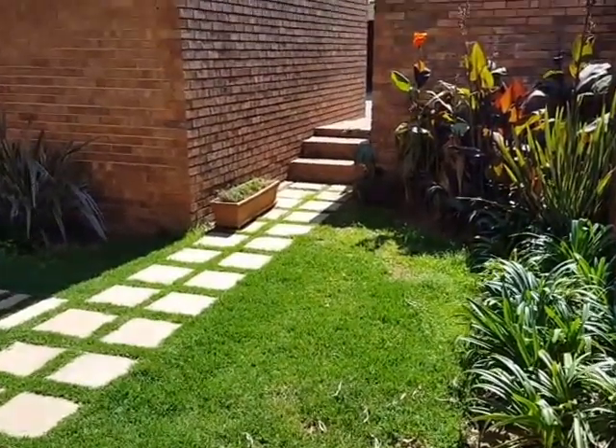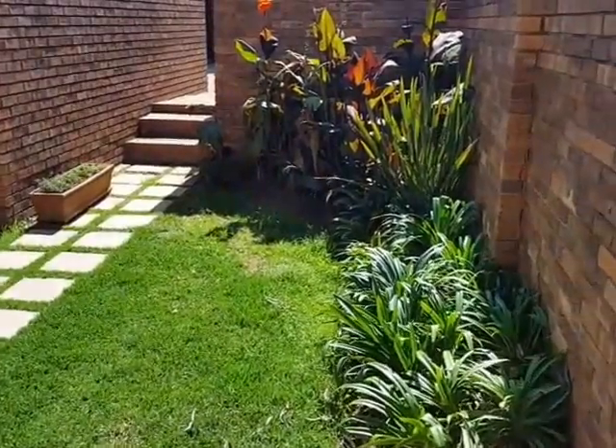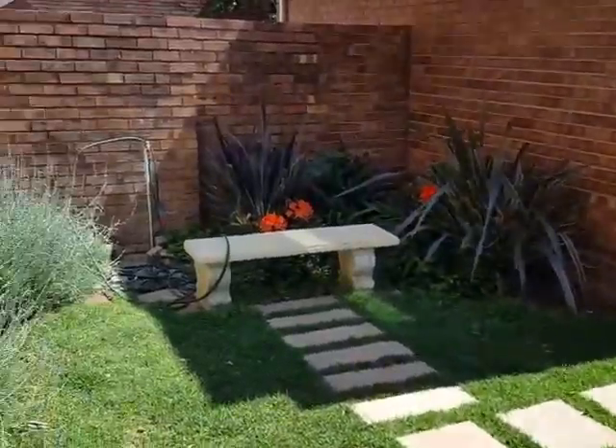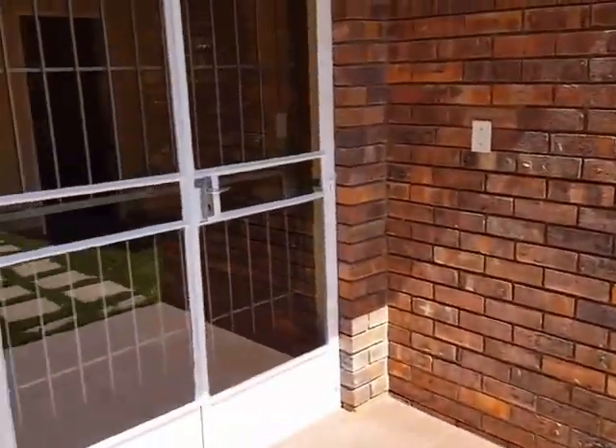This is the view from the small covered patio at the front door. Small garden, very easy to maintain. From here you go into the front door.